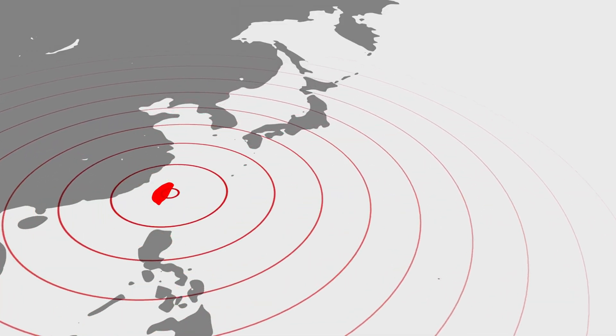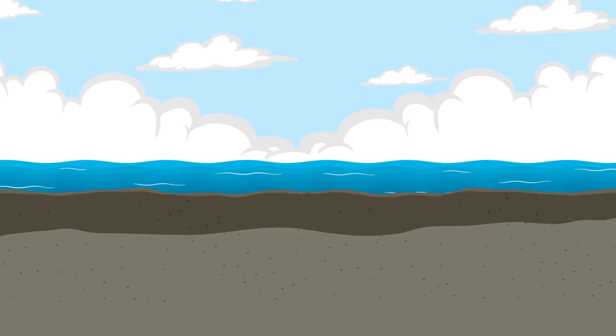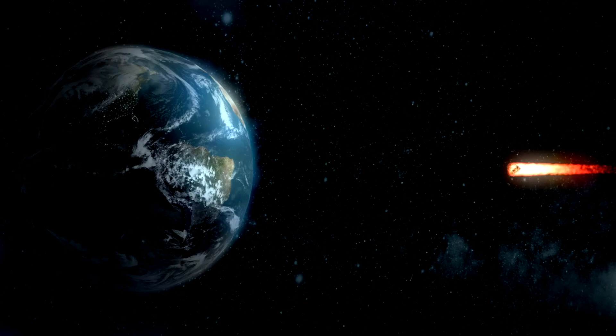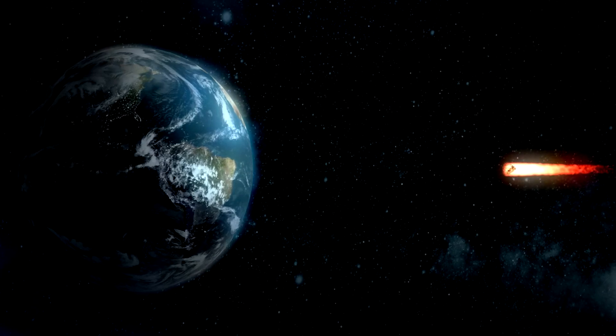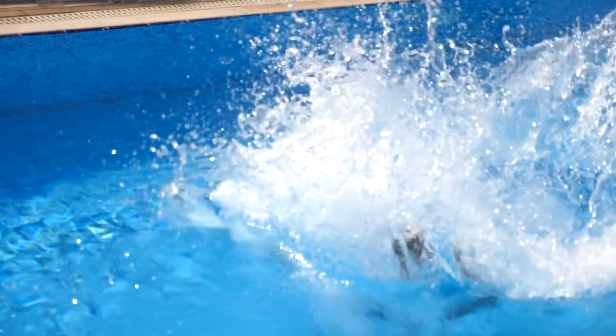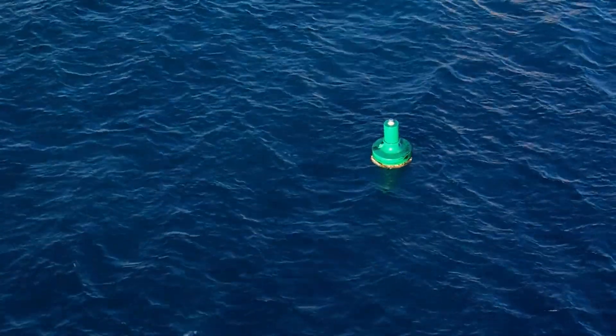While most tsunamis are caused by underwater earthquakes, they can also be triggered by volcanic eruptions, underwater landslides, or even a meteorite impact in the ocean. Anything that displaces a large amount of water quickly can generate a tsunami.